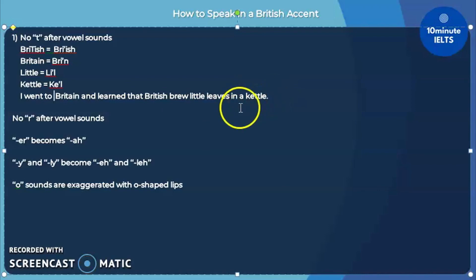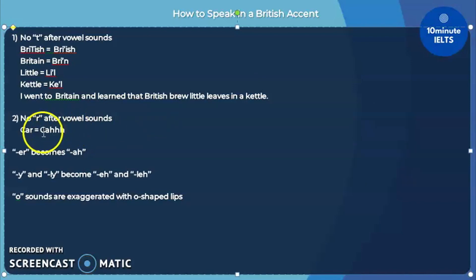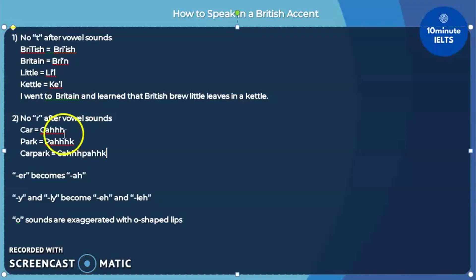Keep practicing that because it's important to understand this rule as we move on to the second one: there are no R sounds after vowel sounds in the British accent. For example, when we use the word 'car,' we do not need to pronounce the R anymore. Most Brits would use an AH sound instead, saying 'ca.' So, don't say 'car' — you would hear 'ca' in the listening test, as well as 'park' pronounced as 'pahk.' When you combine those two, 'car park' could become 'ca pahk.'